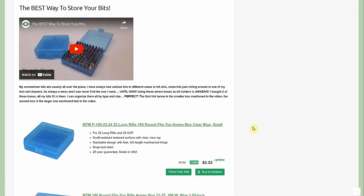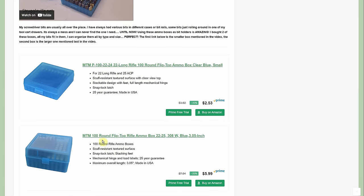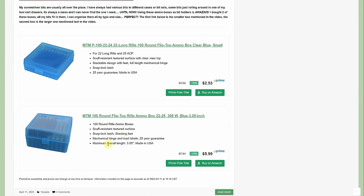Not necessarily a deal but a video tip I did a few years ago that still holds true today: the best way to store insert bits is in a little ammo box that's $2.53 and holds 100 bits. When you close the lid it latches, and if you shake it the bits can't fall out — it's a perfect fit. I also mentioned another box that's usable but a little sloppy; this first one is the ideal solution.